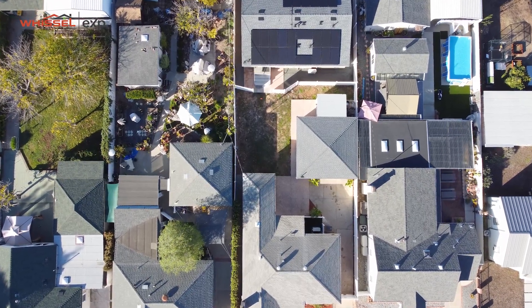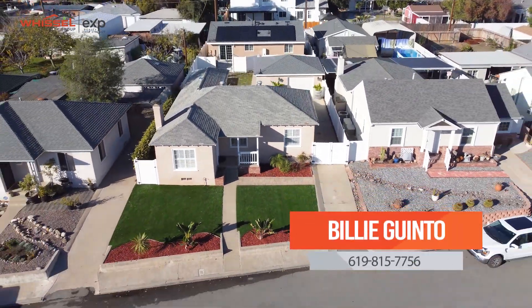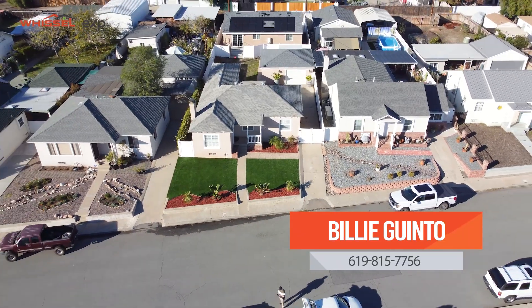If you want any more information on this home or a private tour, my contact information is below. Go ahead and reach out — it's my pleasure to help you out.